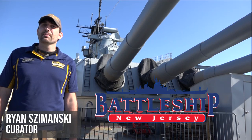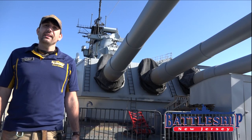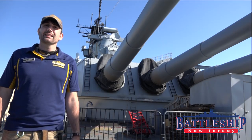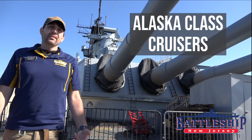Hi, I'm Ryan Szymanski, Curator for Battleship New Jersey Museum and Memorial. Today, as part of our Ship Comparison Series, we're going to be comparing the Alaska-class large cruisers to New Jersey.